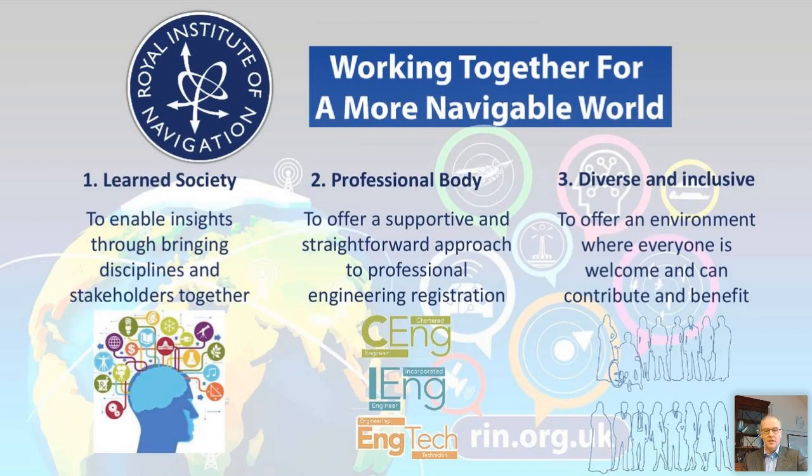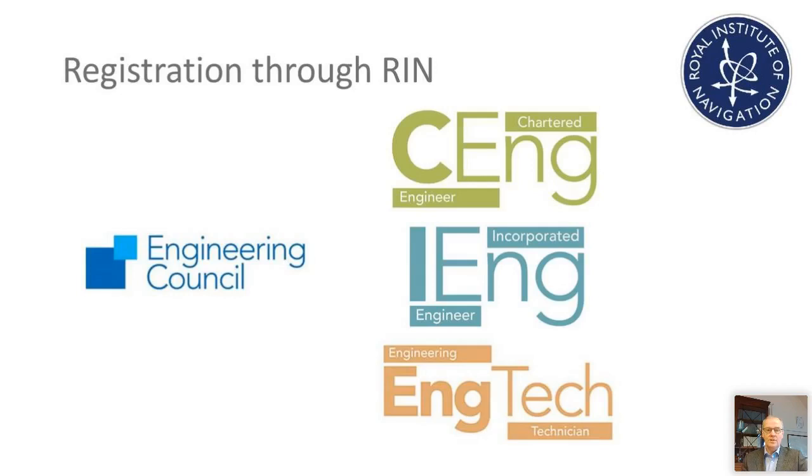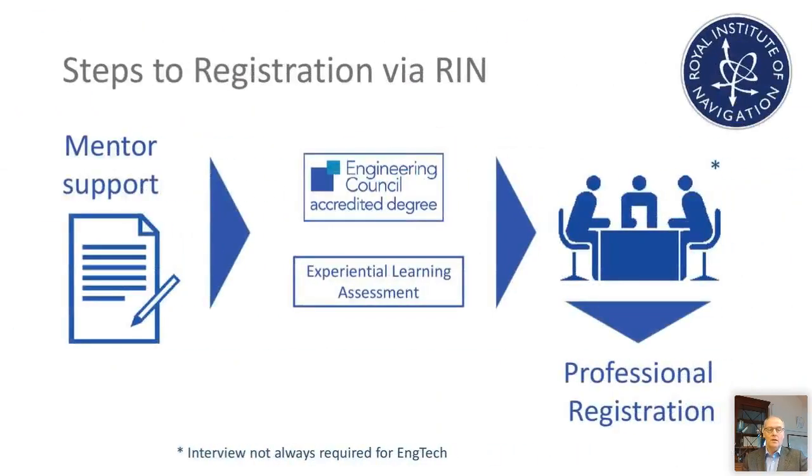That's going to be the main focus of today's discussion. We really aim to be diverse and inclusive, offering an environment where everybody is welcome at the Royal Institute of Navigation. The regulatory body for the UK engineering profession is the Engineering Council, which sets the standard and licenses entities to become professional bodies and manage registration on their behalf. We specifically are offering registration to Chartered Engineer, Incorporated Engineer, and Engineering Technician. Here is a simplified diagram to give you a feel for the process needed to achieve registration.